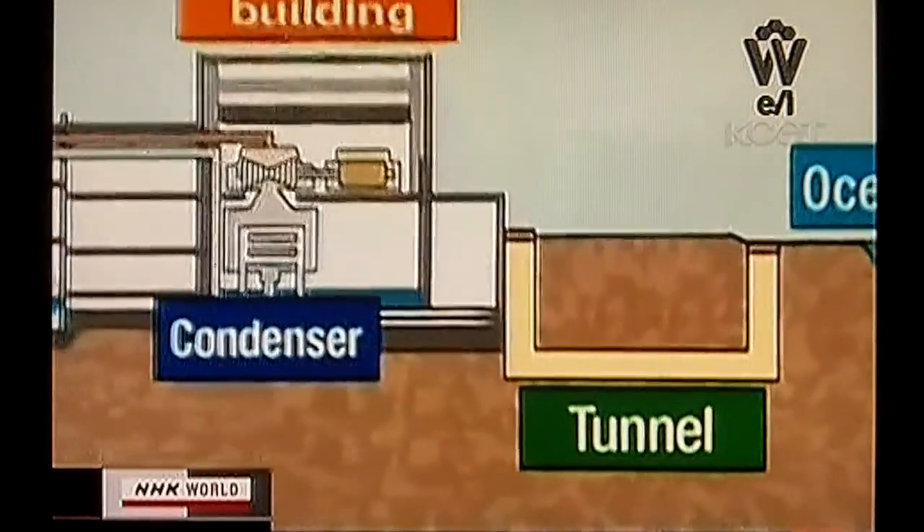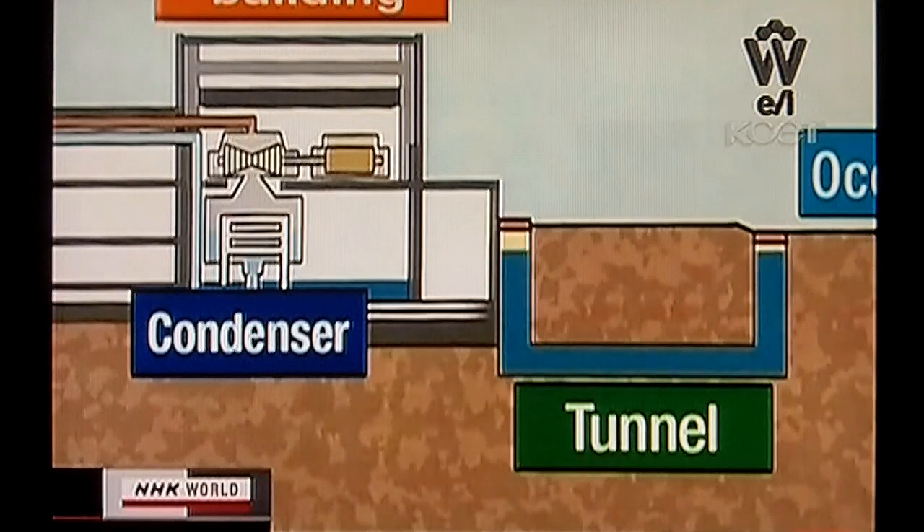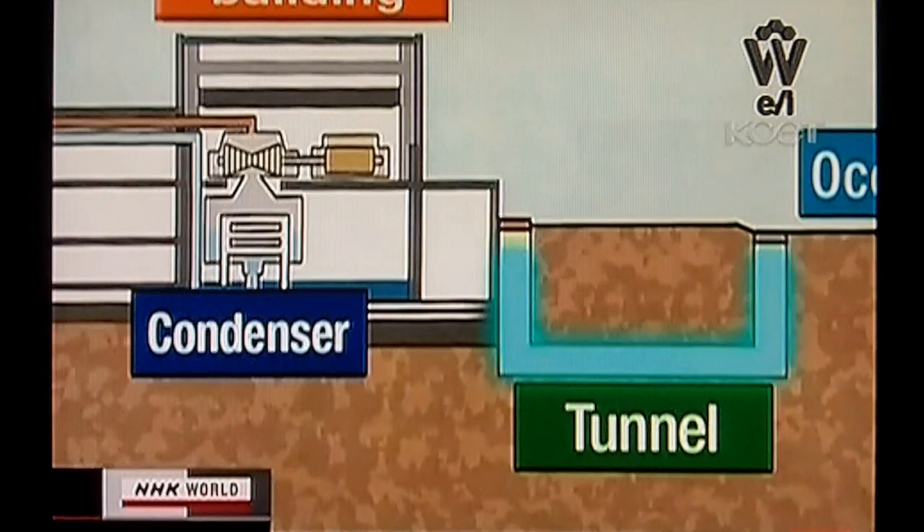As of Sunday morning, highly radioactive water was only 92 centimeters from the top of the concrete tunnel at the number two reactor. The utility plans to begin transferring the water from the tunnel into the reactor's condenser.